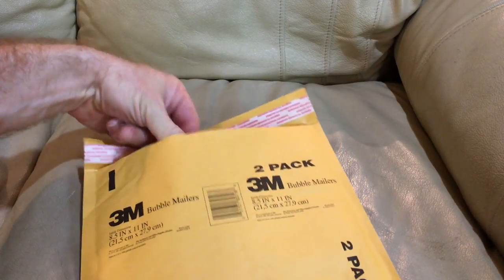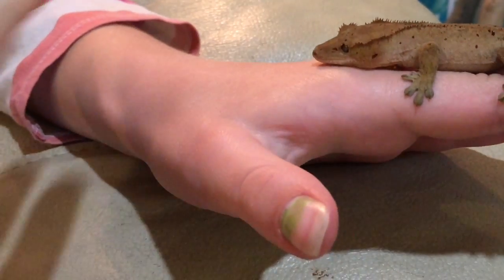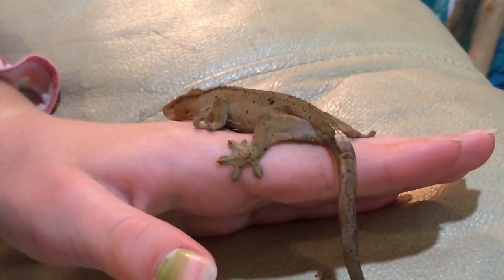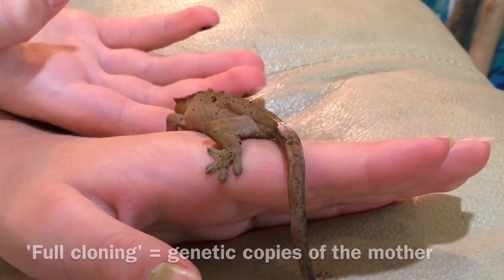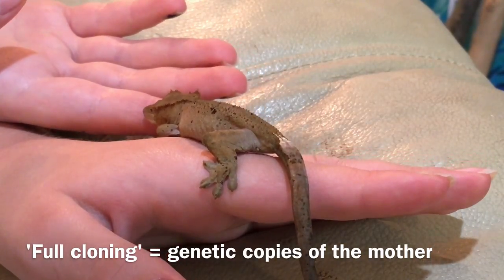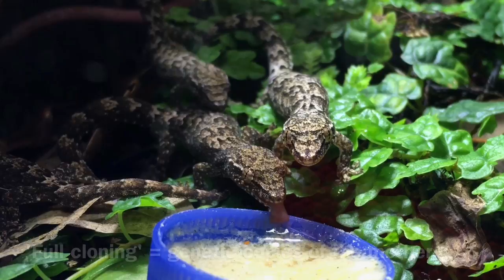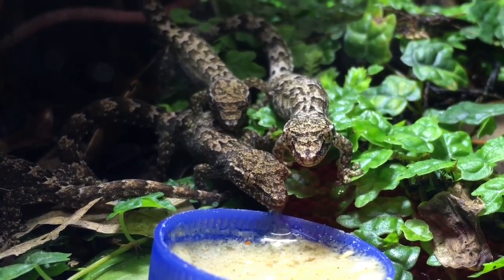In addition to confirming that Tiki-2 is indeed a result of parthenogenesis, we want to determine which type of parthenogenesis has occurred. One type, known as full cloning, results in genetic copies of the mother. This is the type of parthenogenesis that is the normal form of reproduction in morning geckos and a number of other lizard species, as well as some other animals.